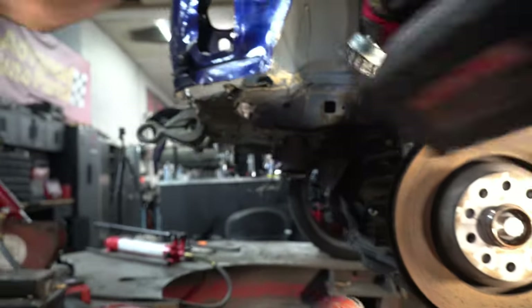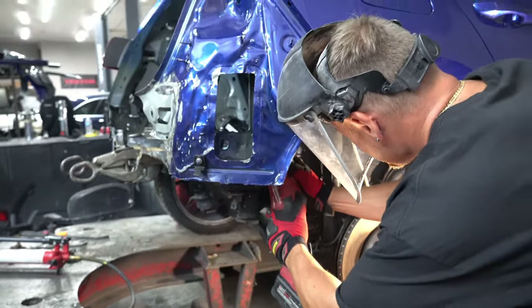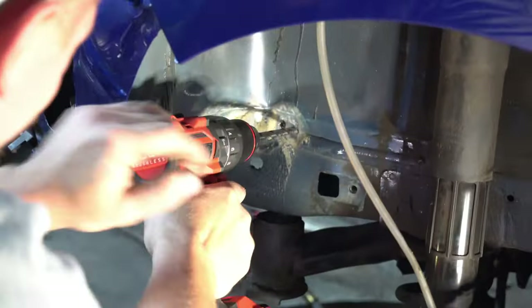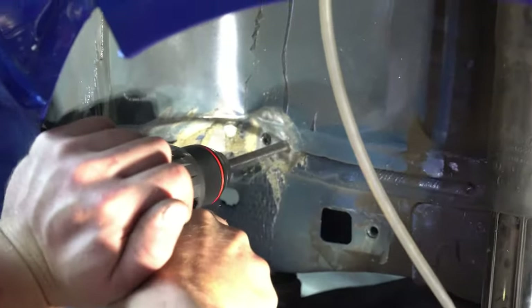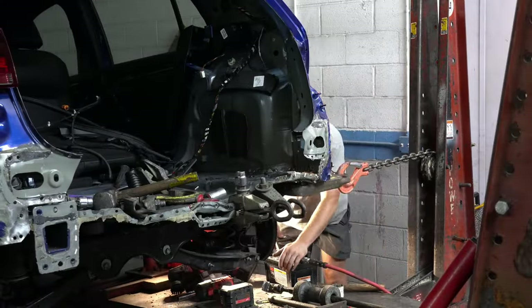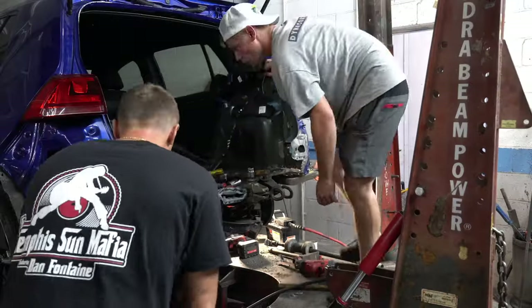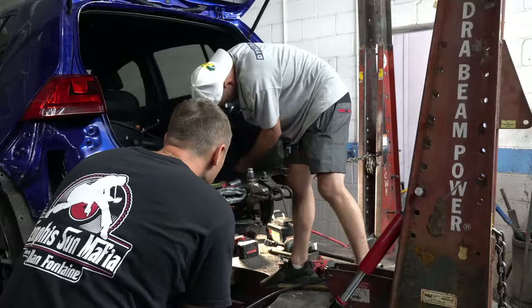First things first, I wire-wheeled all the seam sealer off of the old frame rail, which revealed all the spot welds that need to be drilled out. After a couple of drill bits later, we were in the clear. Next, Yuri aligned what was left of the frame rail in order to make sure that he had a clean cut. Remember, measure twice, cut once, as there's no going back.